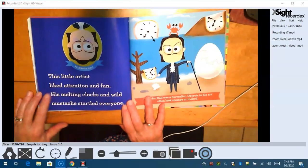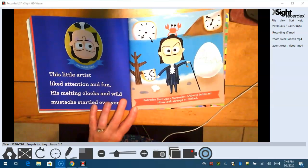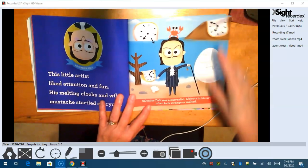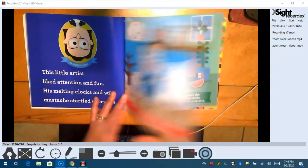This little artist liked attention and fun — his melting clocks and wild mustache startled everyone. Grab your mustache and let's all say it together: Salvador Dali. Salvador Dali was a surrealist. Objects in his art often looked strange or melted.